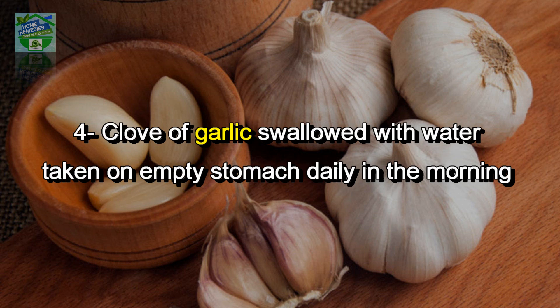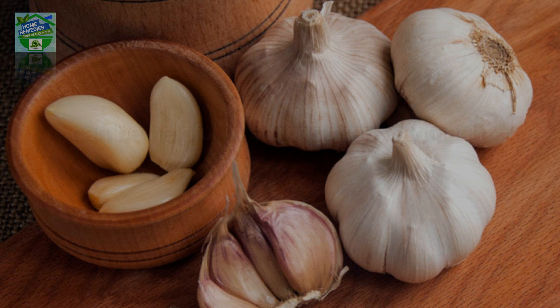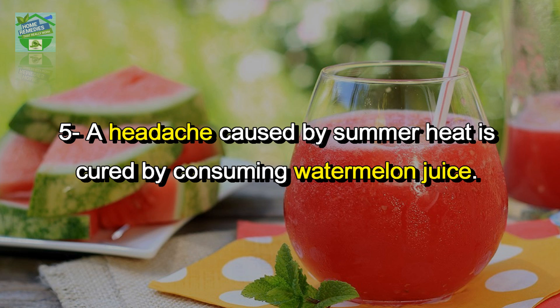Number four: a clove of garlic swallowed with water, taken on an empty stomach daily in the morning, can be helpful in solving many stomach and gastric problems. Number five: a headache caused by summer heat is cured by consuming watermelon juice — just one glass a day works wonders.